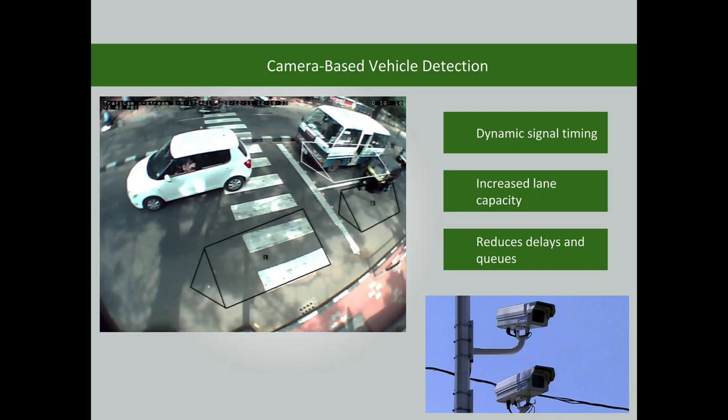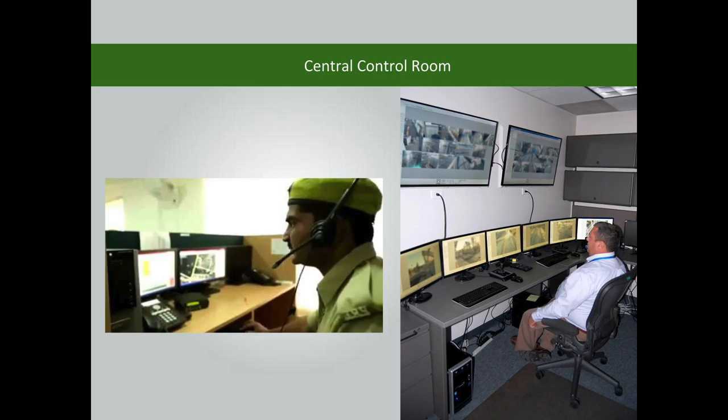The modern signal uses vehicle-actuated traffic signal operations with the use of cameras. The signal timings are adjusted according to the volume of traffic. This increases lane capacity and reduces delays, stops, and queues. Efficient monitoring, diversion, detection of accidents, coordination, and traffic management can be done through the central control room.